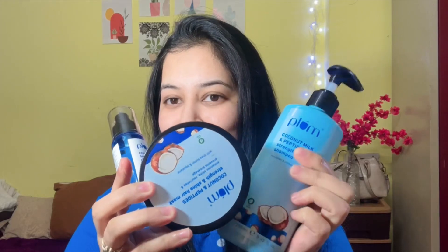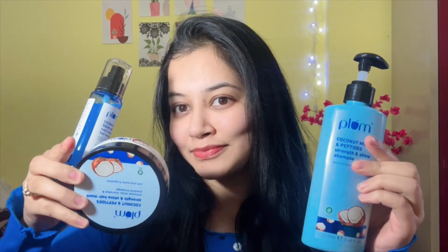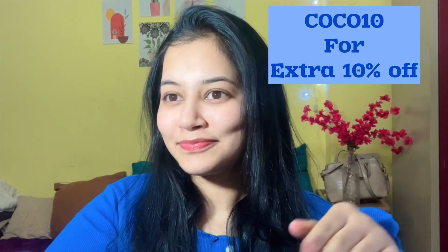It claims to provide 22 times softer hair in just one wash, which is completely true. These are must-have products — you should definitely try them. You can use the coupon code COCO10 for an extra 10% discount on all Plum products. Thanks for watching and see you in the next video!